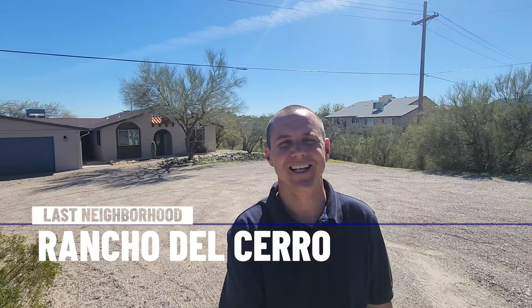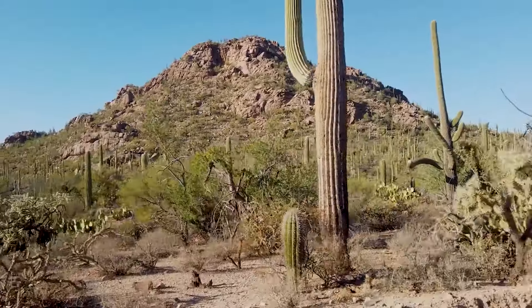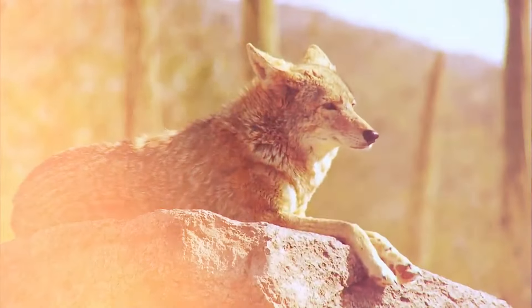The last neighborhood we're showing you today is Rancho del Cerro. This gem right here has no HOA. These are basically custom homes throughout, with rolling hills in the area and tons of saguaros. We're basically adjacent to the Saguaro National Park West monument, with mountain views toward the Catalinas and the Tucson mountains. You've got a lot of desert here, so you're going to get the things that come with it — javelinas, coyotes, and deer — with lots of washes for those larger animals to pass through.